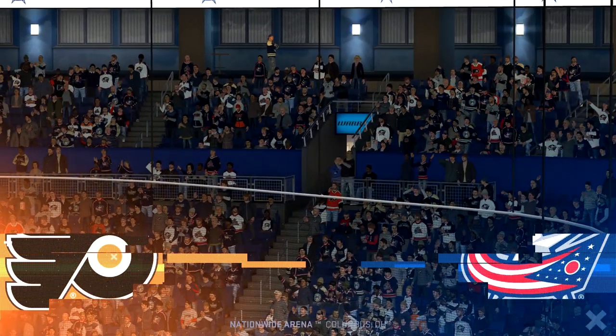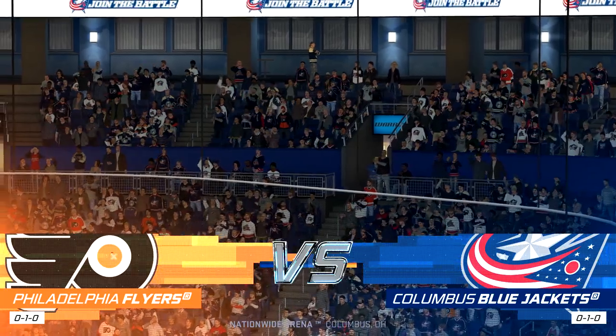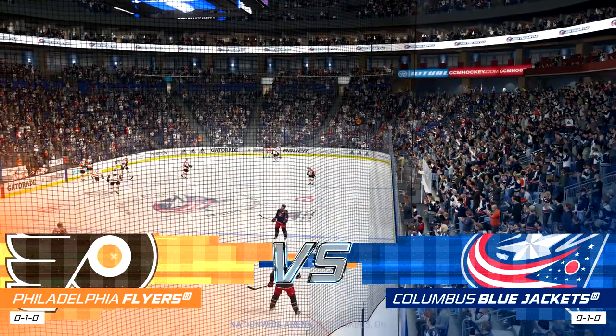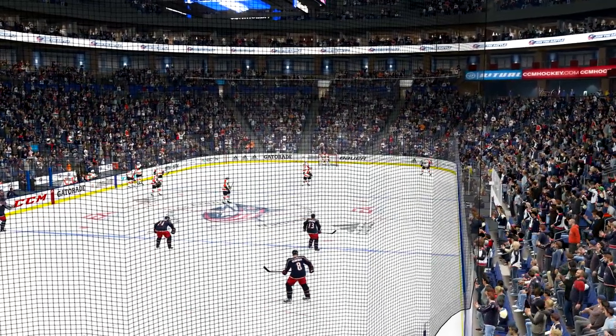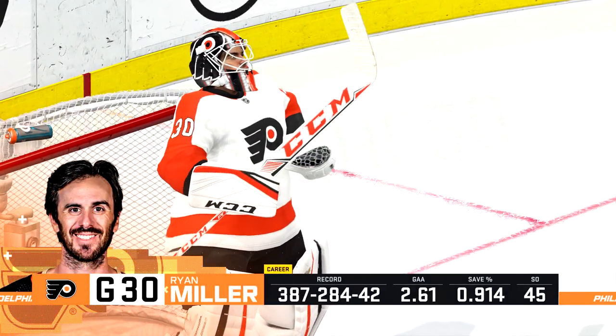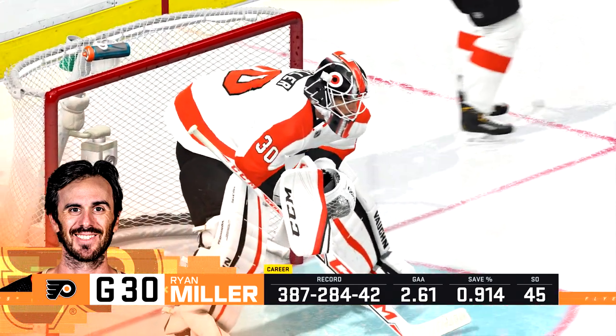Hi everybody and welcome to Columbus, Ohio — it's the Buckeye State. He's Ray Ferraro, I'm Shane Cebulski. First home game of the regular season. You can just feel that energy here in front of this crowd tonight. Fans are happy to see the players, players are happy to be playing at home. It's really a fun night if it all goes well.